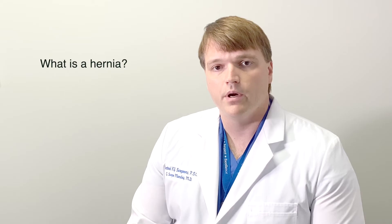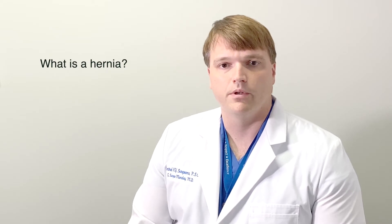This is a question we get a lot from patients. Generally by definition, a hernia is a hole — a defect in the tendon or muscle layer, usually of the abdominal wall, that can also be in other places of the body such as the diaphragm.